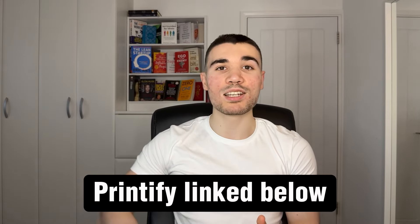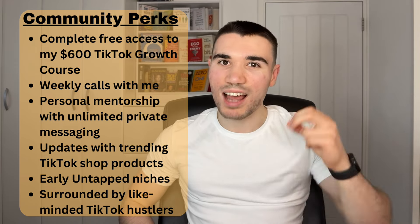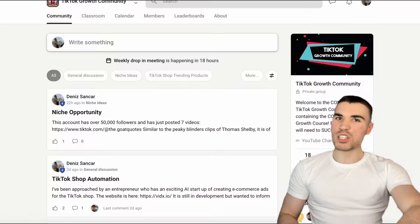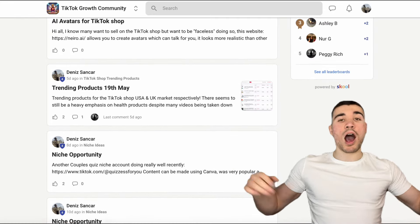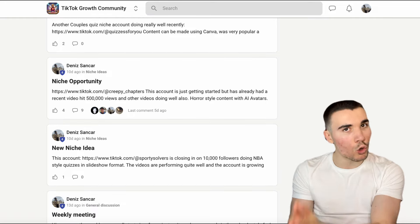All the links to the websites mentioned in this video, including Printify, will be in the description and pinned comments so you can get started today. TikTok shop plus print-on-demand is a very lucrative money-making opportunity, but it's not the only way to make money on TikTok. If you're serious about becoming financially free in 2024, I'd recommend checking out my premium TikTok growth community on School, where you get direct mentorship from me at a fraction of what I usually charge. I'm actively involved every single day, posting in the threads and responding to all your questions.